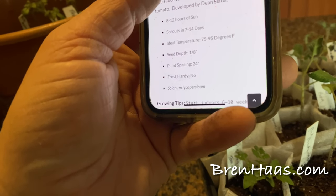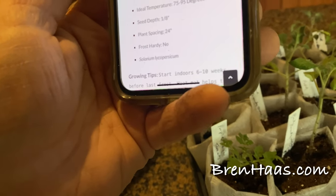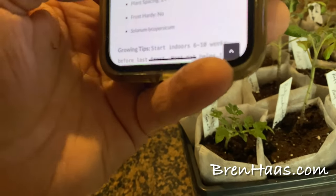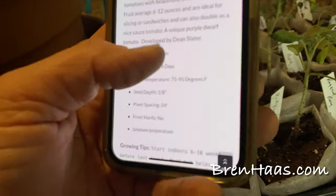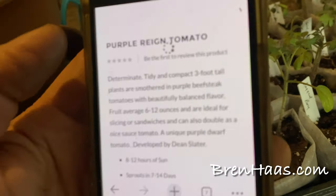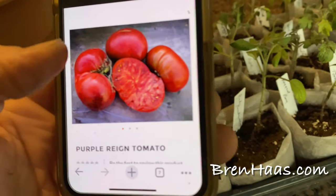It's a unique purple dwarf tomato developed by Dean Slater. It needs eight to twelve hours of sun, sprouts in seven to fourteen days — more like seven with heat mats — and it is not frost hardy. What a gorgeous tomato; I can't wait to do a review of how it tastes.